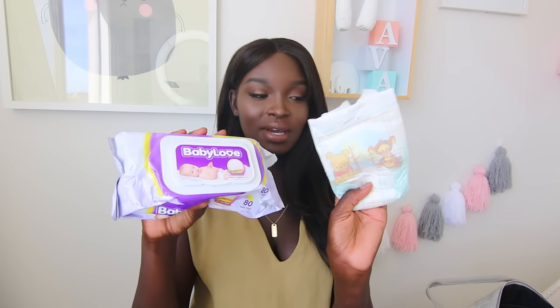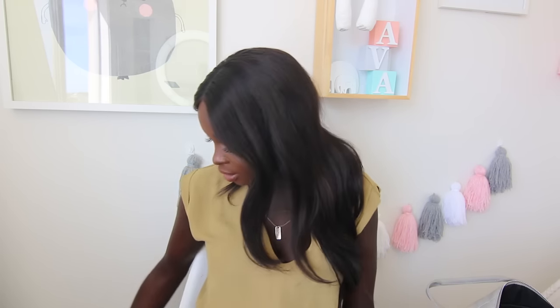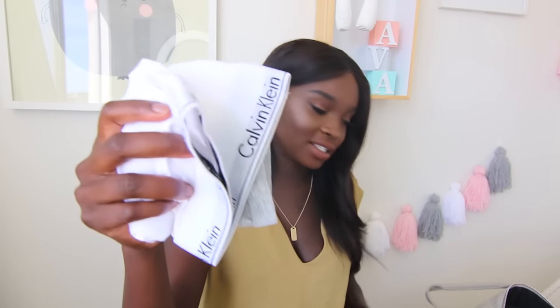This bag is like a bottomless pit. I've also packed wipes and nappies because they don't actually provide them at the hospital - you've got to provide your own - so I bought a whole heap of nappies and some wipes. I've also packed some brown undies - I've got a whole bunch in there.